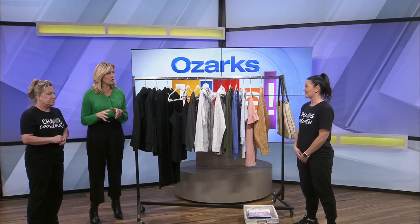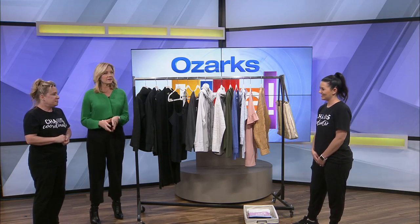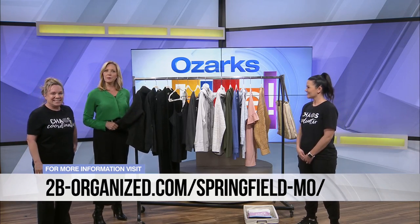Nothing is off limits — we can clean and organize just about anybody, anytime, big job or little job. Thank you so much Betsy and Katie, you guys did a wonderful job here.